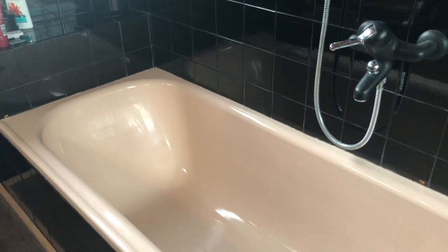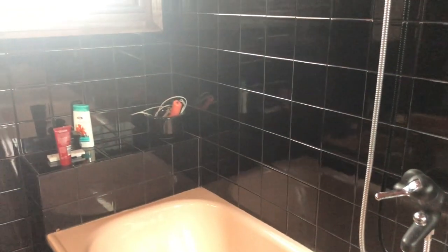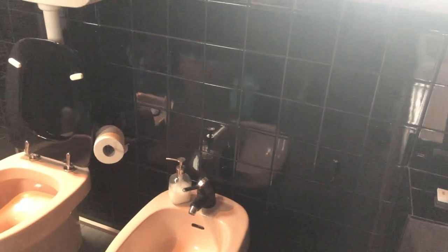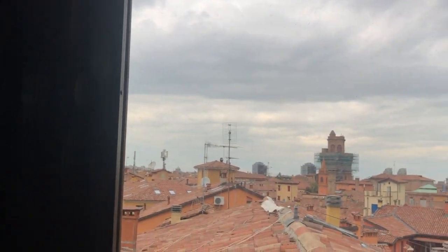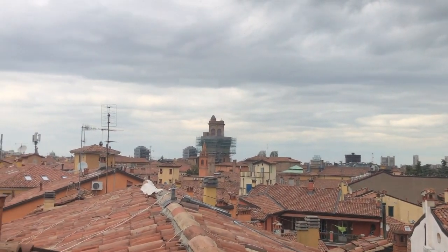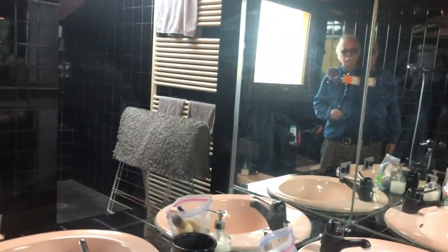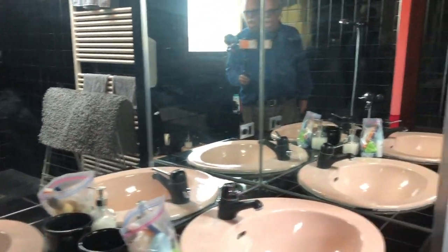This is a very well-equipped bathroom. It has a tub in it, which is really nice — I'm sure this was a family home at one point. There's a toilet and a bidet, which every Italian bathroom has. Everything is more or less clean now. I went ahead and tried to clean up the place before leaving, and I've got my toiletries packed up since I'm leaving really early in the morning.